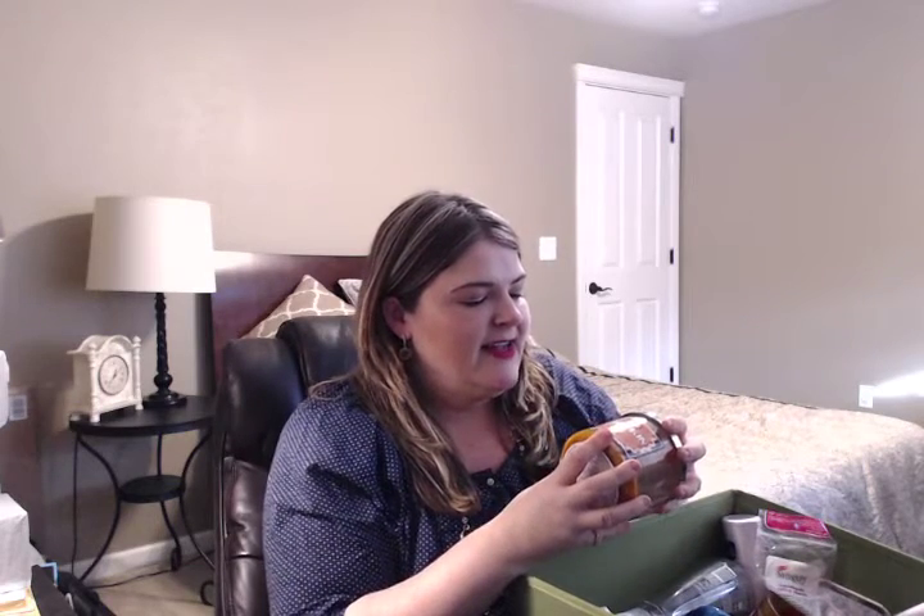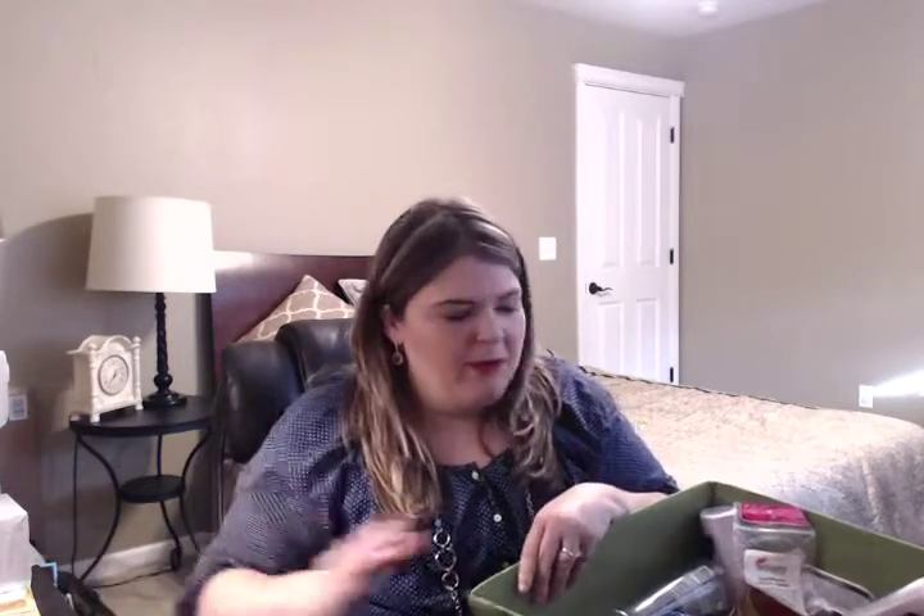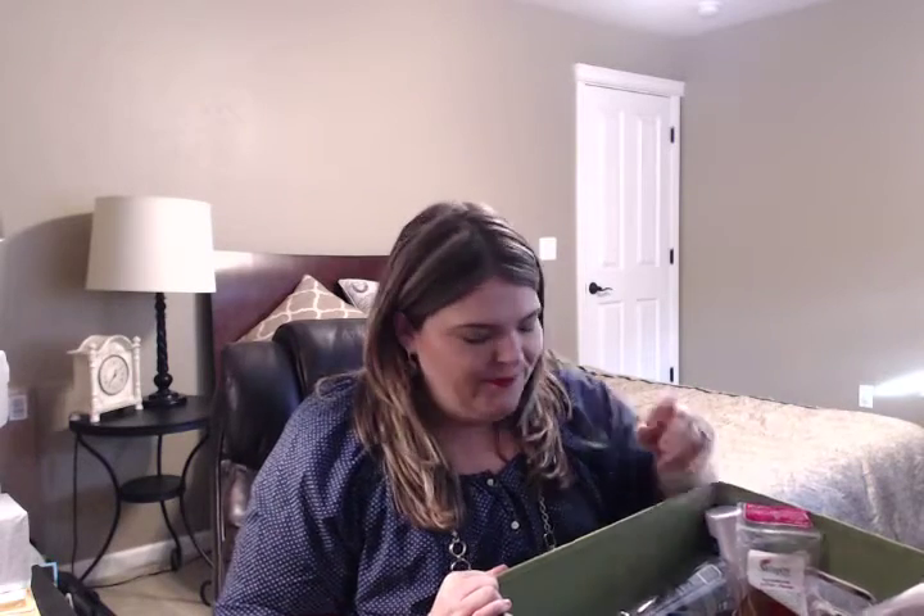I'll do candles first. The first candle I went through was the Bath & Body Works Pumpkin Pie — this is from last year. I really did like this scent, and I don't know that I would repurchase it right away. I think if it came back maybe two years from now, I'd probably get a backup, or if I saw it at the semi-annual sale for $5, then I would probably grab another one. It was nice, but I have other scents I like better than Pumpkin Pie.